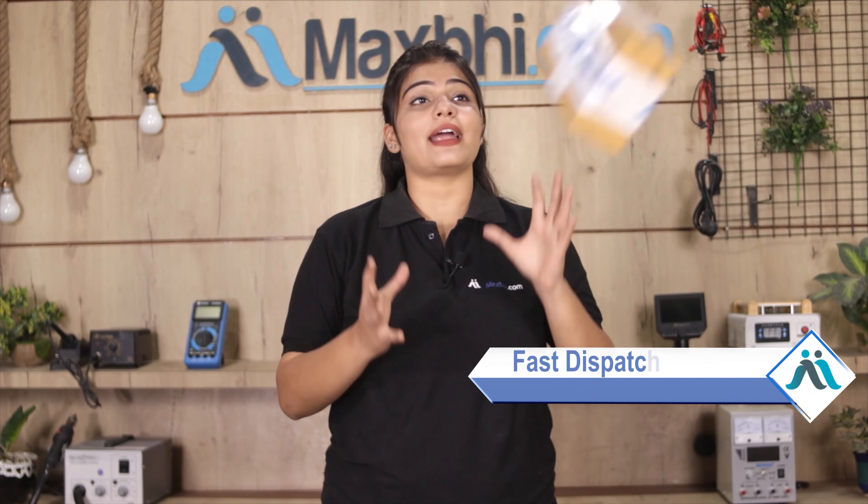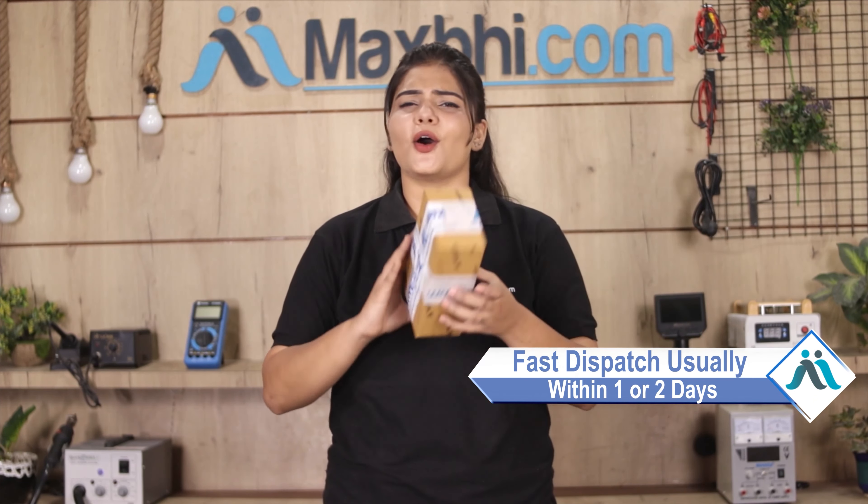Once your payment is done and your order is processed, it will be safely packed and dispatched within one or two days. And yes guys, shipping is completely free, so you just have to pay for the product and nothing else.